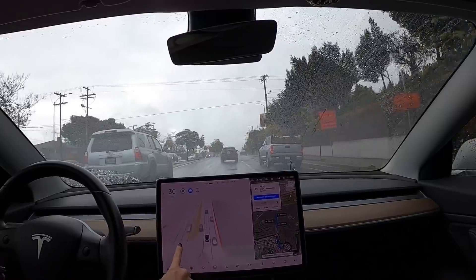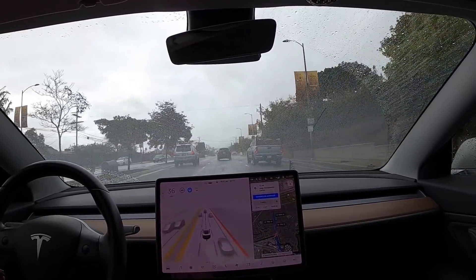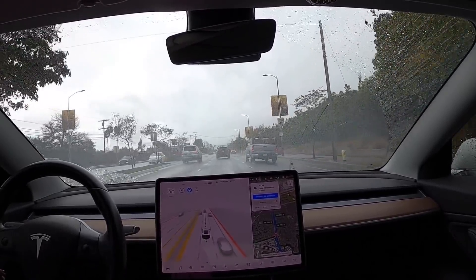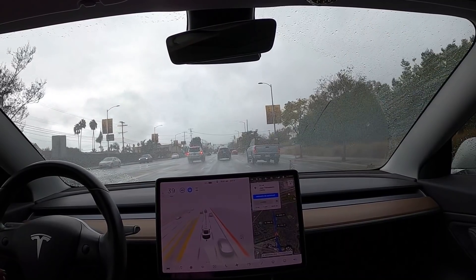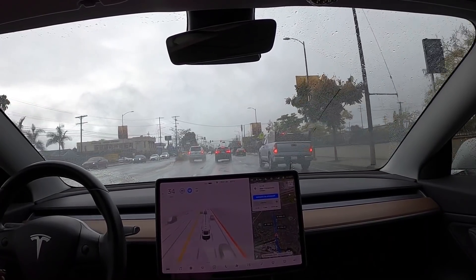Look at all these lines — all the lanes and all the traffic, incoming traffic. Wow. I cannot get my mind still blown. This is absolutely amazing.